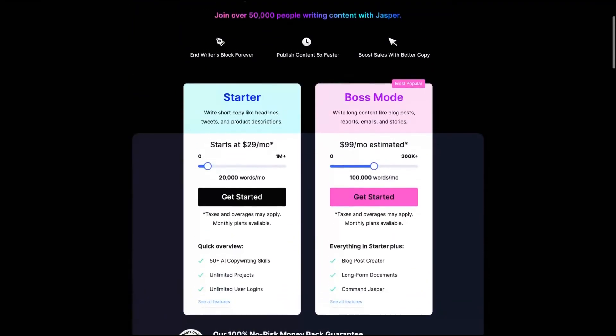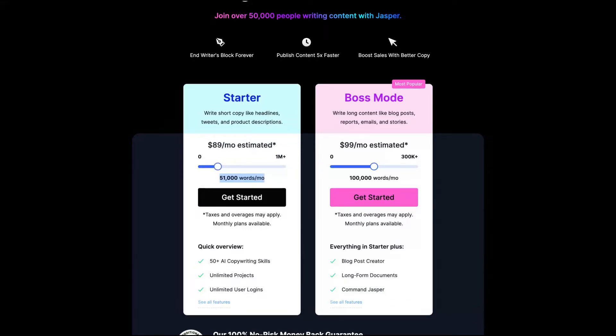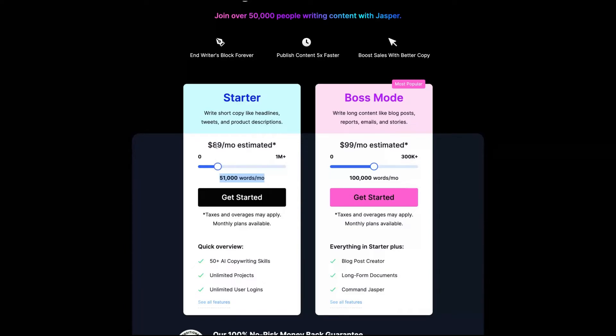If you only need it for creating Facebook ads or Google ads, you can get the starter plan starting at $29 per month. It's interesting to note that if you get 50,000 words per month on the starter plan, it actually costs more than the boss mode plan with 50,000 words per month.